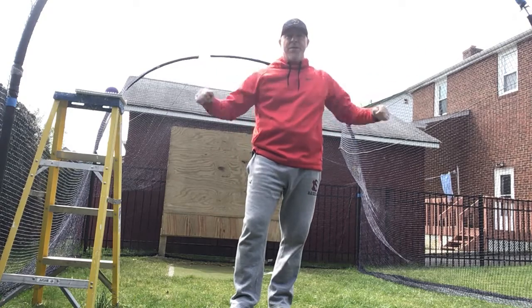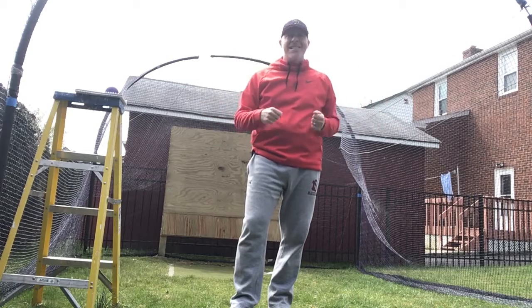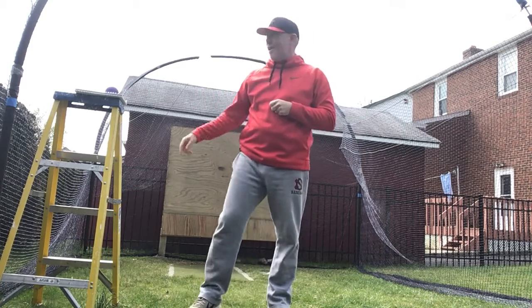That routine — circles, forwards and backwards, L's, up and downs, no monies — could be added to replace those equipment devices that you may not have at home.